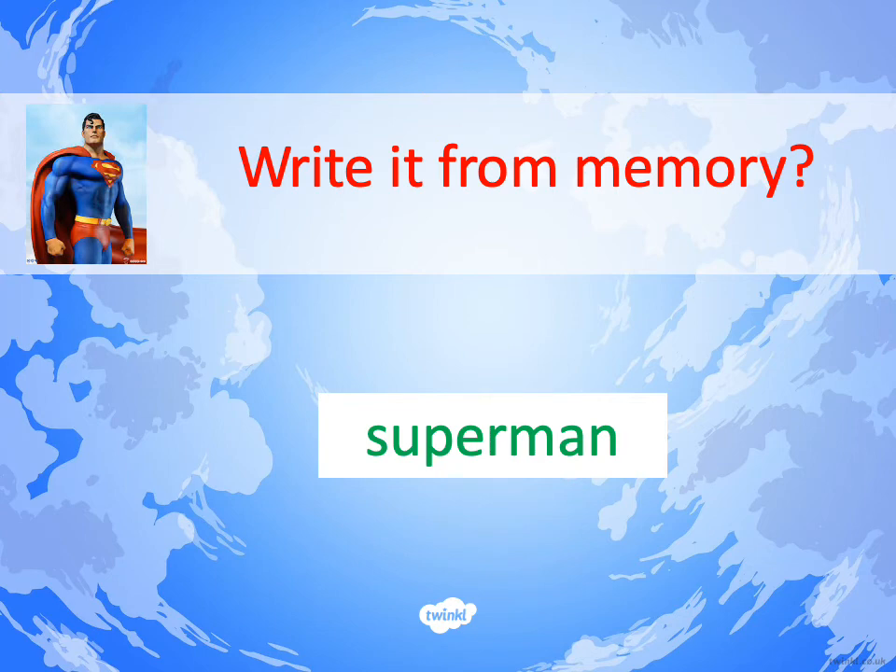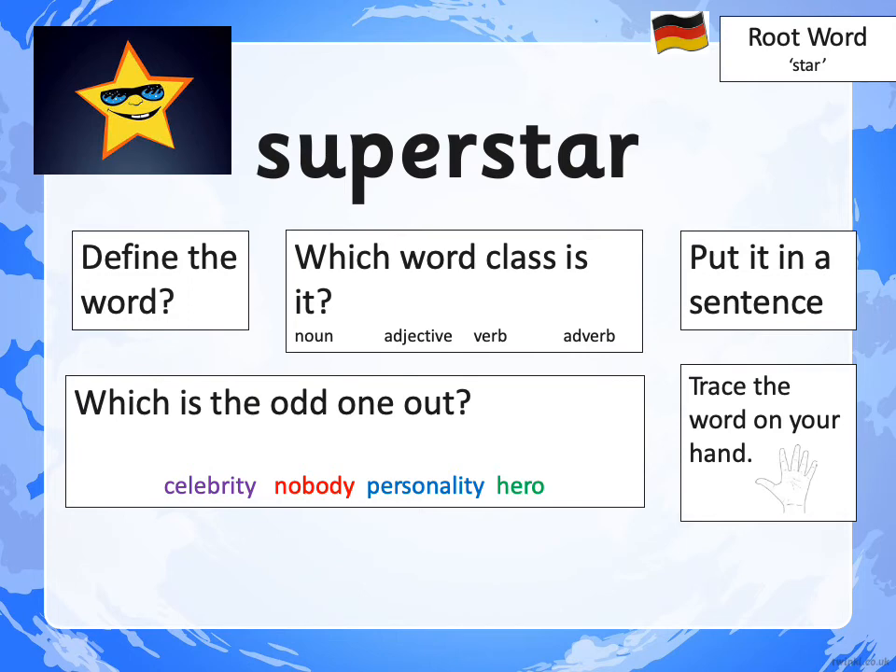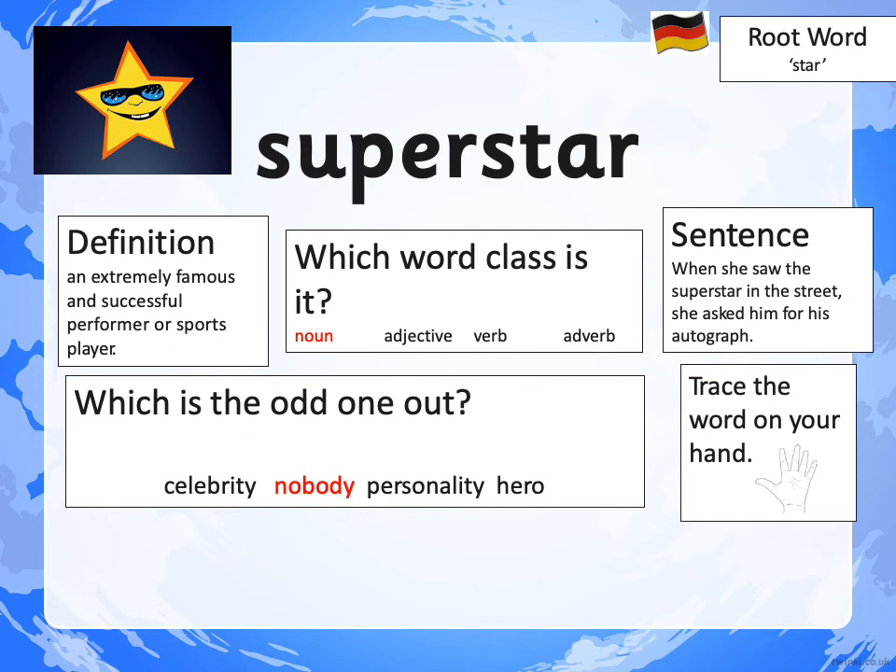Let's move on to word number three: SUPERSTAR. The root word is STAR. I want you to do all the things on this slide — pause the video and join me at the next bit. The definition for SUPERSTAR could be: an extremely famous and successful performer or sports player. The word class is noun because a superstar is a person. My sentence was: when she saw the superstar in the street, she asked him for his autograph. The odd word out was NOBODY, because celebrity, personality and hero are all synonyms for superstar — however, if you are a nobody, you are not famous. You should have traced the word on your hand already.